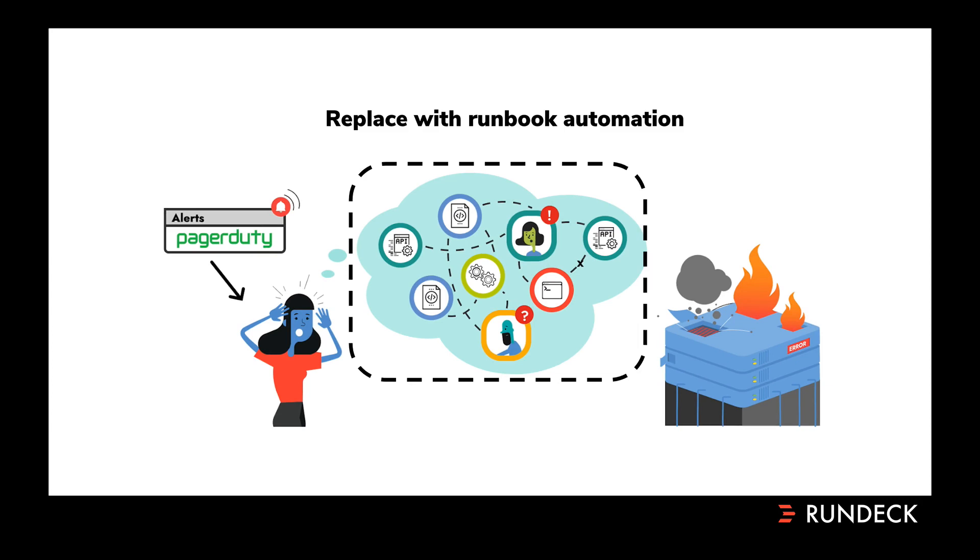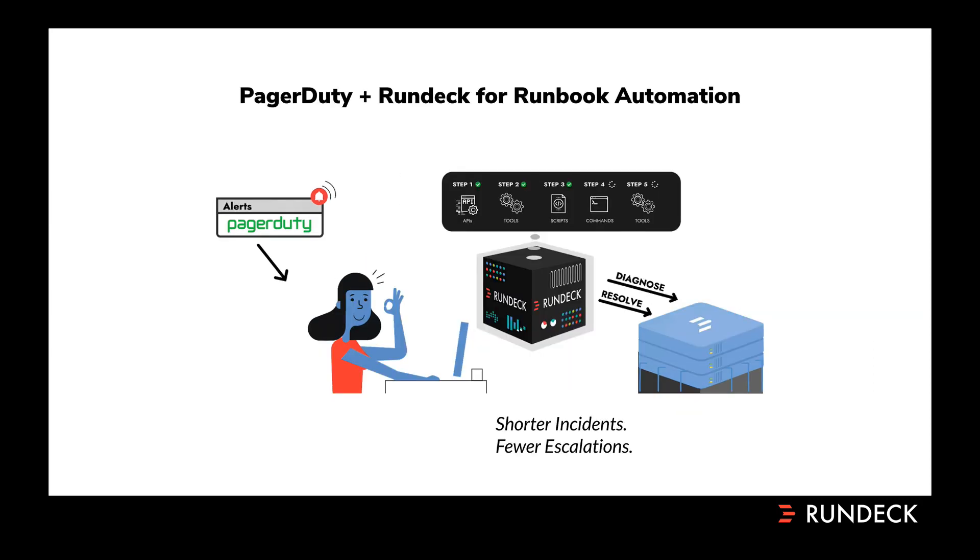Rundeck is here to help you replace all that with runbook automation — self-service operations procedures that anyone in your organization with the right permissions can use to safely diagnose and resolve incidents. Rather than having to fumble through a wiki or escalate, they can take immediate action. At their fingertips, they'll have up-to-date automated workflows that know how to invoke all the right scripts or tools to diagnose or resolve an incident. Now anyone can safely execute the procedures that previously only your subject matter experts had the knowledge to perform. Incidents will be shorter and there'll be fewer escalations. This is a huge savings.